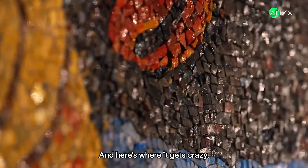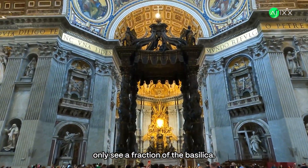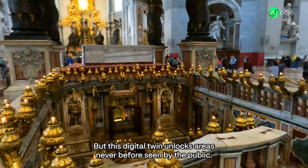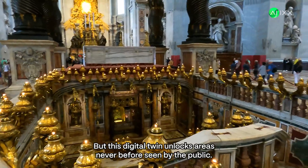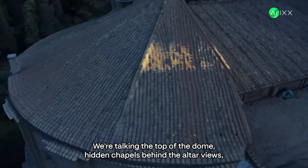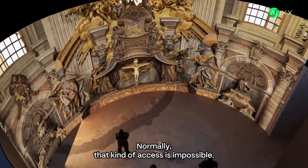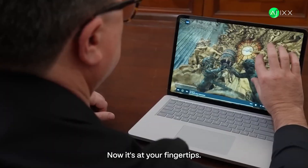And here's where it gets crazy. Traditionally, even the most privileged visitors only see a fraction of the basilica. But this digital twin unlocks areas never before seen by the public — we're talking the top of the dome, hidden chapels, behind-the-altar views, close-ups of artwork so high up you'd need a telescope to see them in person. Normally that kind of access is impossible. Now, it's at your fingertips.